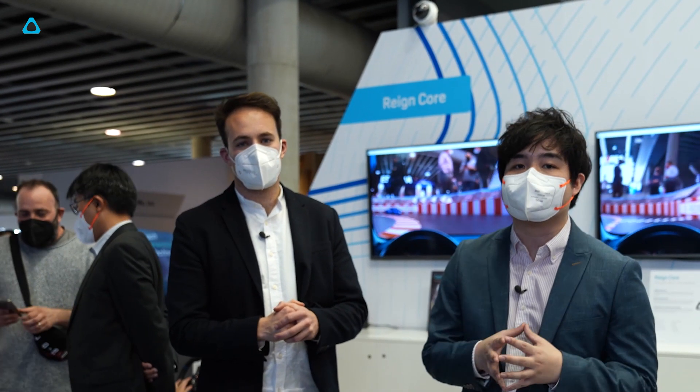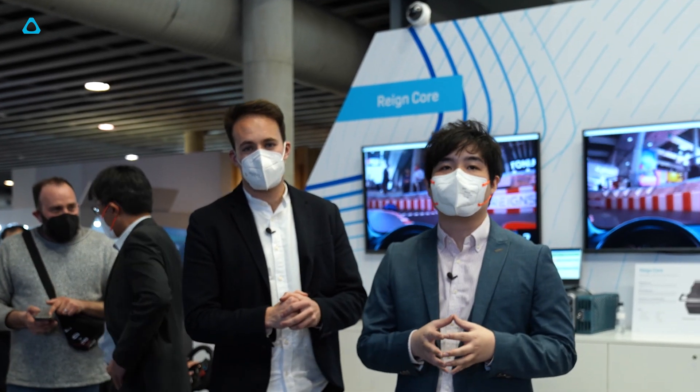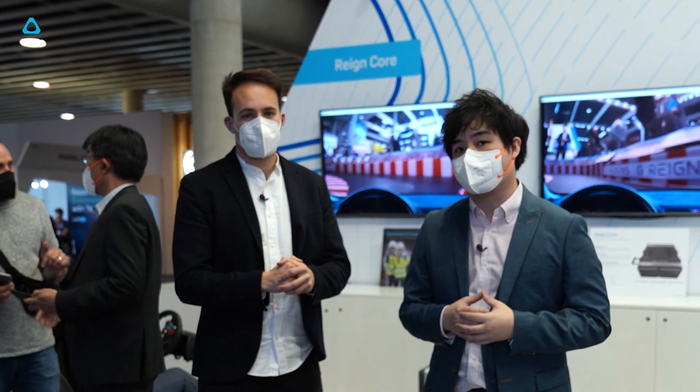Hi, welcome back to the channel. I'm Wilson and this is James. We're back at MWC 2022 where there's a special episode to continue our journey to show all the great things that HTC VIVE booth at MWC 2022 has to offer.